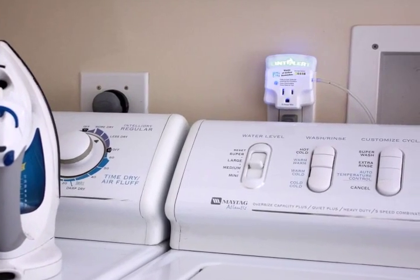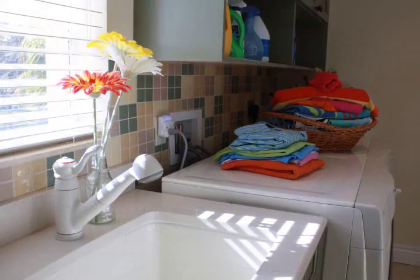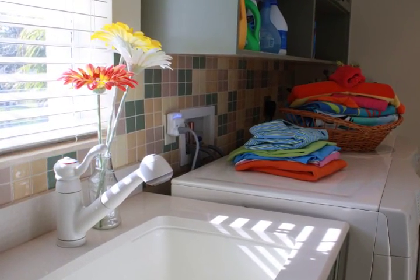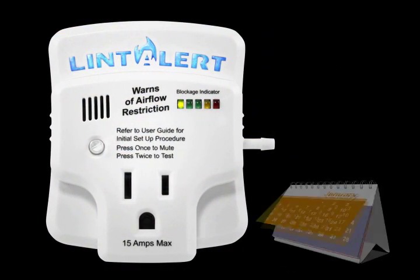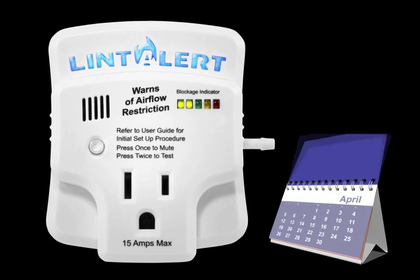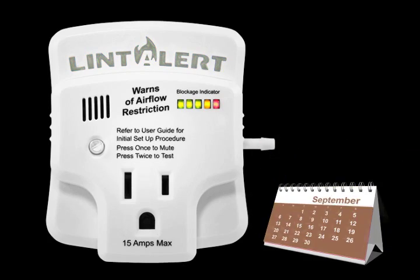Disguised as a simple night light and pass-through plug, the Lint Alert reveals a soft blue illumination in standby mode. As lint builds up over time and restricts airflow, the light bar blockage indicator will progressively illuminate from green to yellow, then to red.